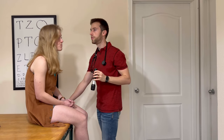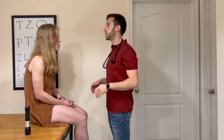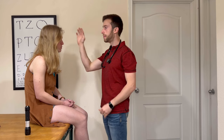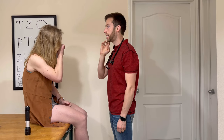Now let's assess sensation in your face. I'm going to ask you to clench your jaw for me and close your eyes tight. I'm going to touch your face in certain areas and if you could tell me where I'm touching and on which side. I can see that cranial nerve 5, the trigeminal nerve, is intact.